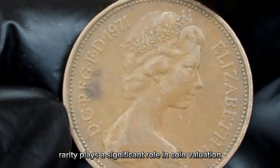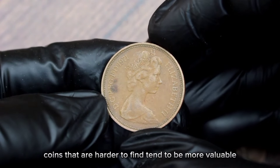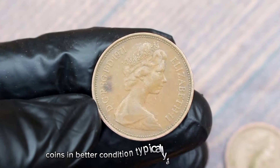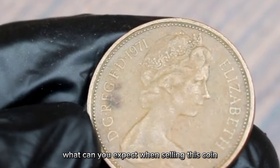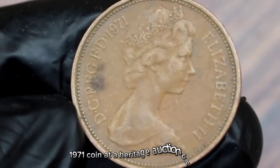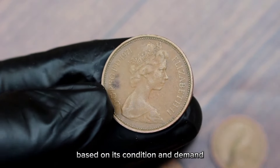Rarity plays a significant role in coin valuation — coins that are harder to find tend to be more valuable. Additionally, the coin's condition is crucial; coins in better condition typically fetch higher prices. So what can you expect when selling this coin at a heritage auction? The value of your UK 2 new pence 1971 coin at a heritage auction can vary based on its condition and demand.